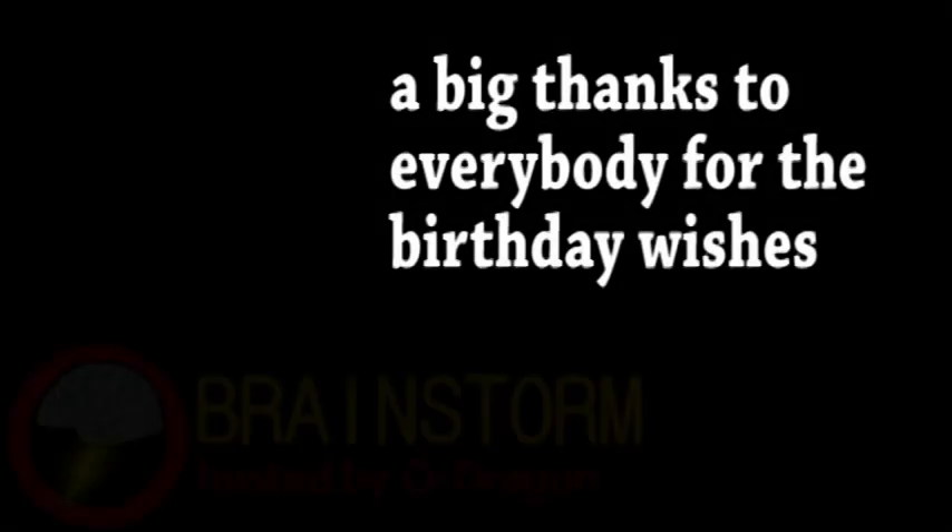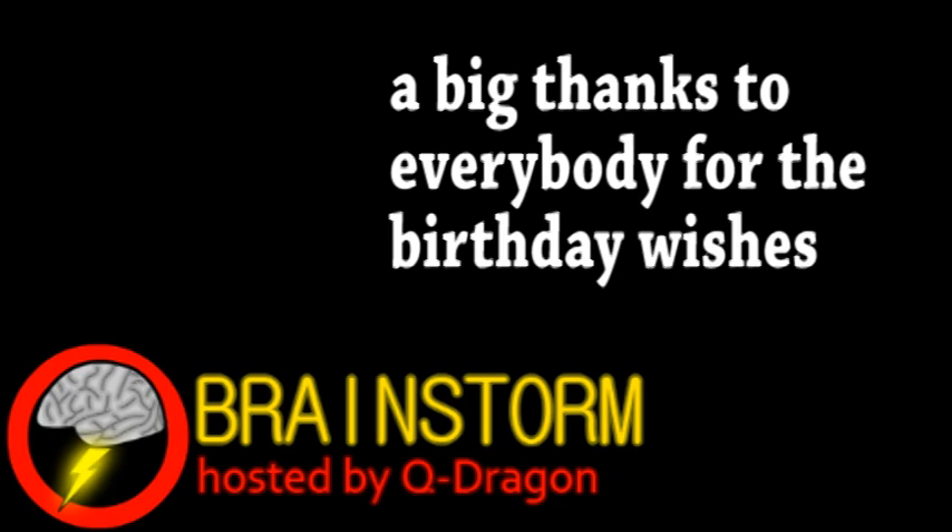Hello YouTube, and welcome to this week's episode of Brainstorm, where we give you a glimpse into the world of science.